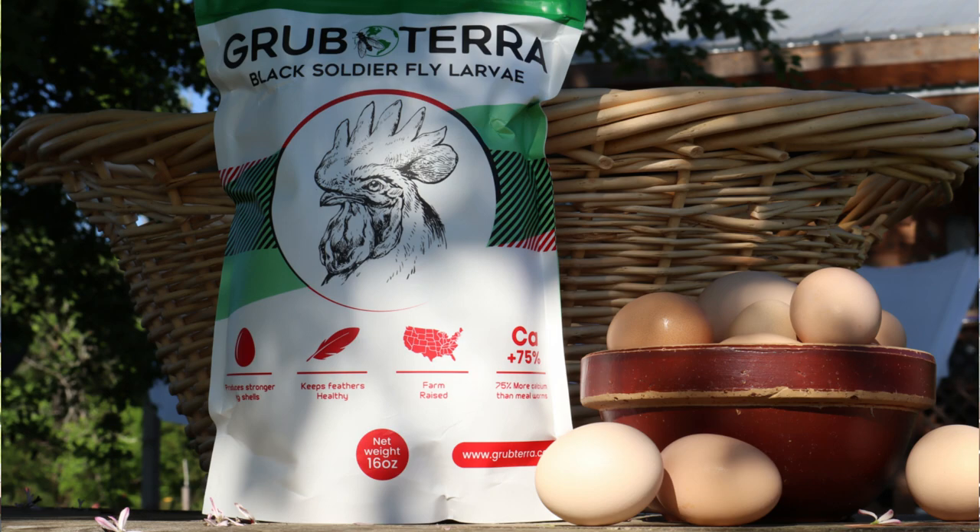They are an American company that raises black soldier fly larvae as a healthy treat for poultry, and it can also be fed to fish, reptiles, and birds. This particular larva is a food waste consuming machine. Grubterra is able to acquire food waste from restaurants, farmers markets, and farmers with produce they can't sell, using that as the food source for these larvae. They're keeping all that waste food out of the landfill, so it's a win-win situation.